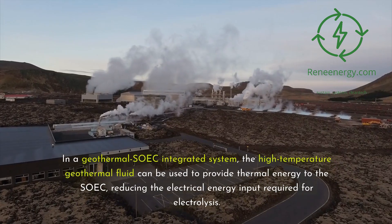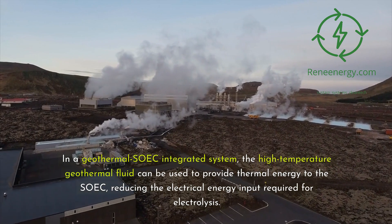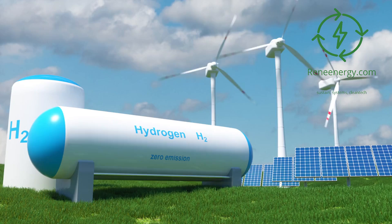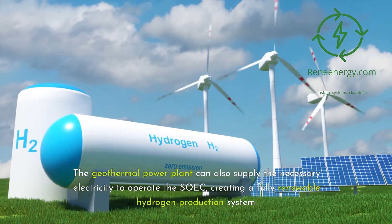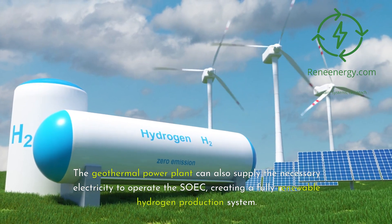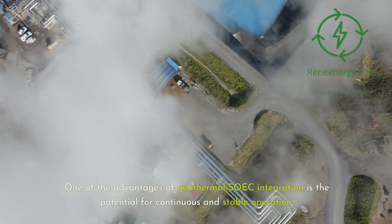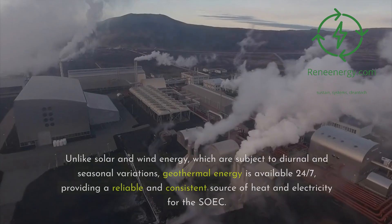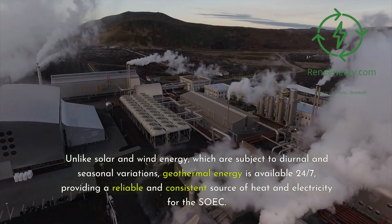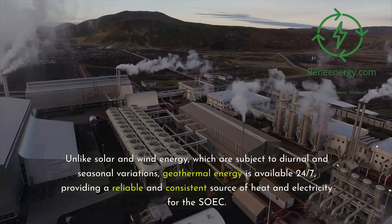In a geothermal-SOEC integrated system, the high-temperature geothermal fluid can be used to provide thermal energy to the SOEC, reducing the electrical energy input required for electrolysis. The geothermal power plant can also supply the necessary electricity to operate the SOEC, creating a fully renewable hydrogen production system. One of the advantages of geothermal-SOEC integration is the potential for continuous and stable operation. Unlike solar and wind energy, which are subject to diurnal and seasonal variations, geothermal energy is available 24/7, providing a reliable and consistent source of heat and electricity for the SOEC.